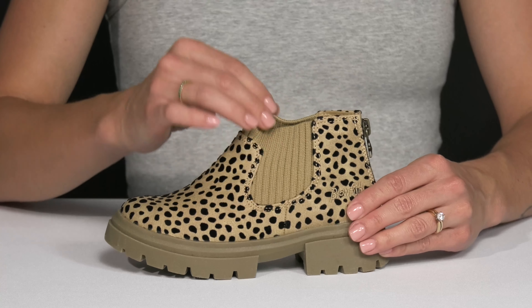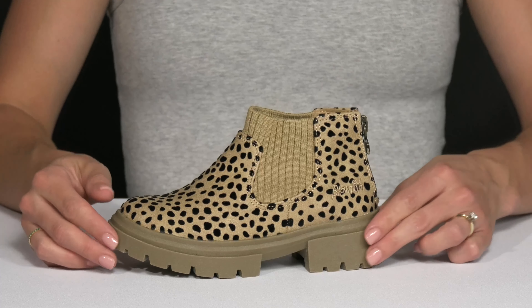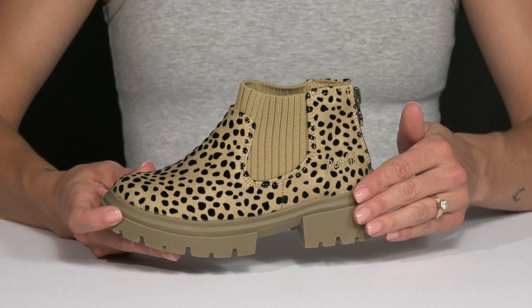I really like that it has this really stretchy gore paneling on either side and around the front of the collar. The chunky midsole is super stylish and it's going to give them a slight boost in height.